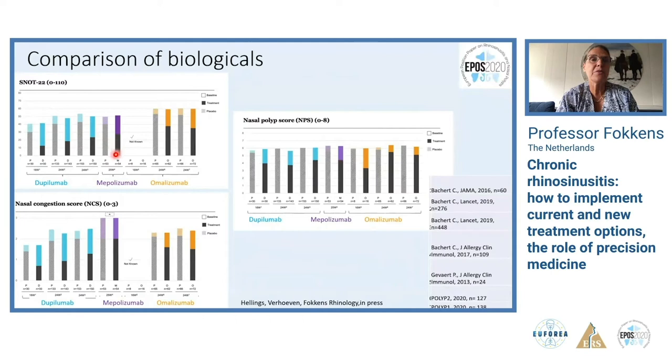For mepolizumab: small placebo effect, large effect on SNOT-22. Same for omalizumab. For nasal congestion score, significant effects from dupilumab, mepolizumab, and omalizumab — the effect of omalizumab appeared slightly smaller but studies cannot be directly compared. For nasal polyp score, no placebo effect but significant effect for dupilumab, mepolizumab, and omalizumab across studies.